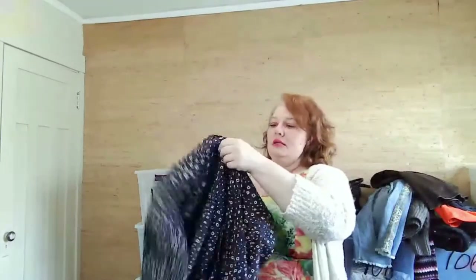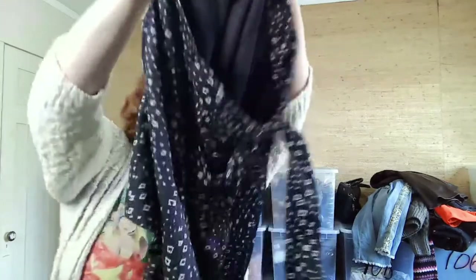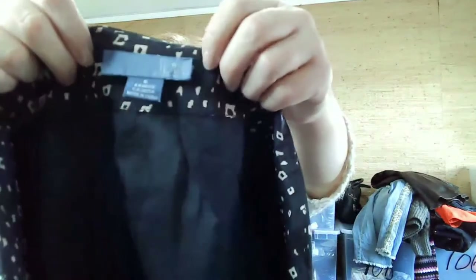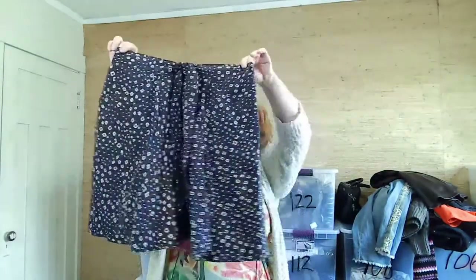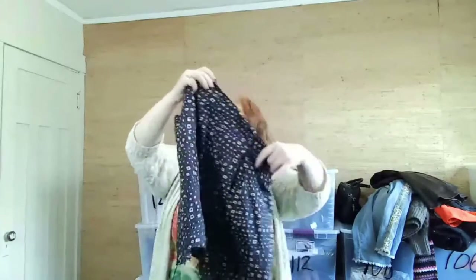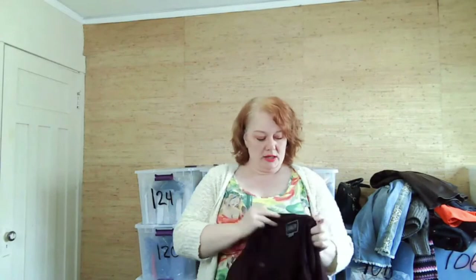This is from Anthropologie — it's a really cute skirt with pockets. I don't pick up all Anthropologie but I thought this skirt was really cute. Maybe pair it with some white leggings.